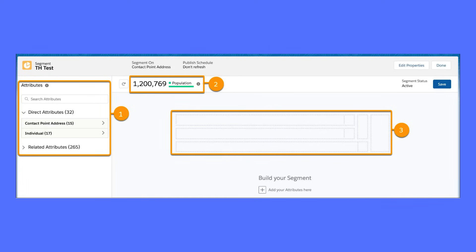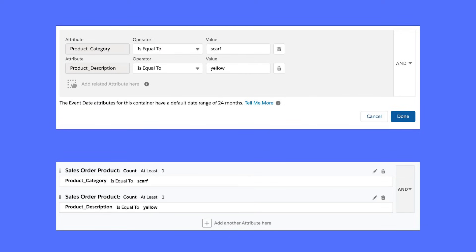Let's briefly take a look at the segment canvas. There are three main components to be aware of here. First, there is the attribute library where you can find attributes from the object and related objects you are segmenting on. Second, we have the segment population, or the count of the number of records within your current segment. The final component shows containers that you can drag attributes into to configure relationships and filter logic. Here's an example of a single container versus multiple containers — although the criteria looks the same, since they are separated into different containers, the outcome would be different. Bonus tip: you can use nested segments to reuse segments.